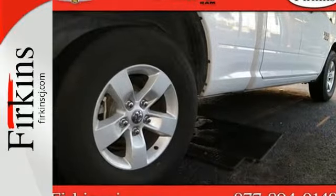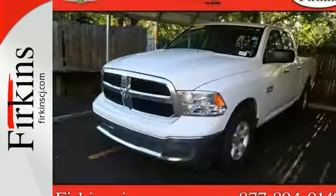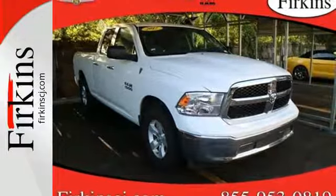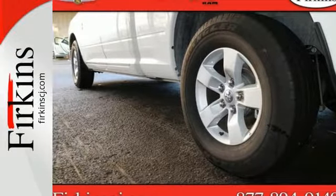It's a 2017 RAM 1500. Here, working hard doesn't mean you can't be comfortable. This 1500 has an interior designed around you for superior comfort while maintaining the durability to withstand the daily wear and tear.